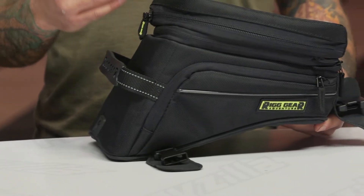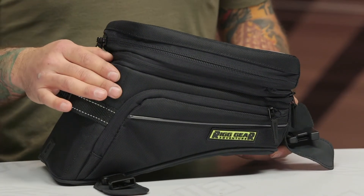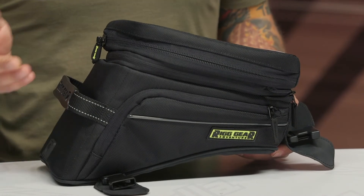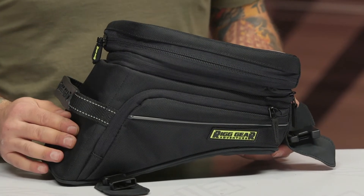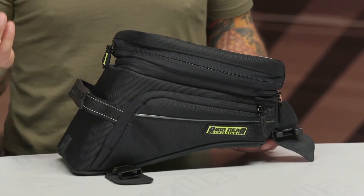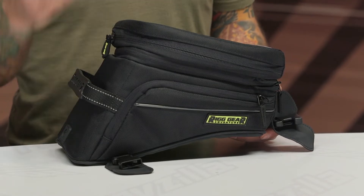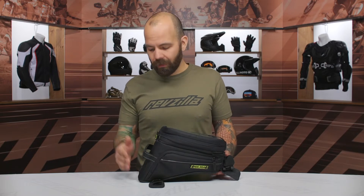Nelson Rigg calls this material Ultramax — it's a 1680D polyester, which is an abrasion-resistant material with a soft touch so you don't have to worry about it damaging your bike's finish. Nelson Rigg uses Ultramax technology to prevent fading from UV rays. Fading is even included in their lifetime warranty, which is a really thoughtful inclusion.